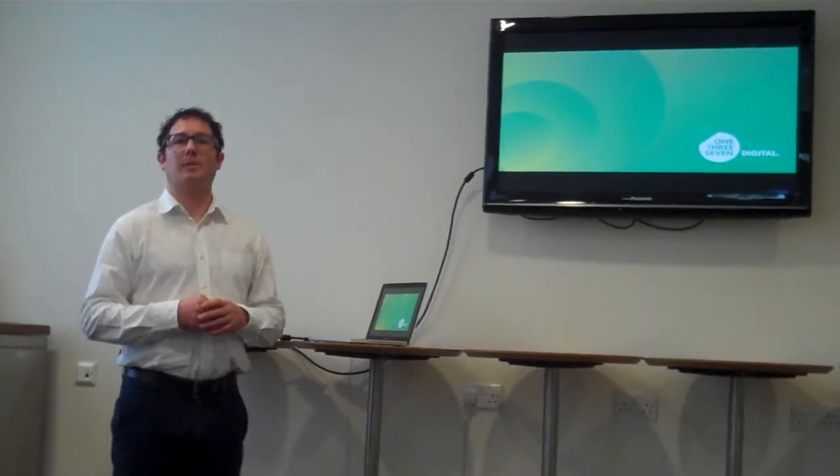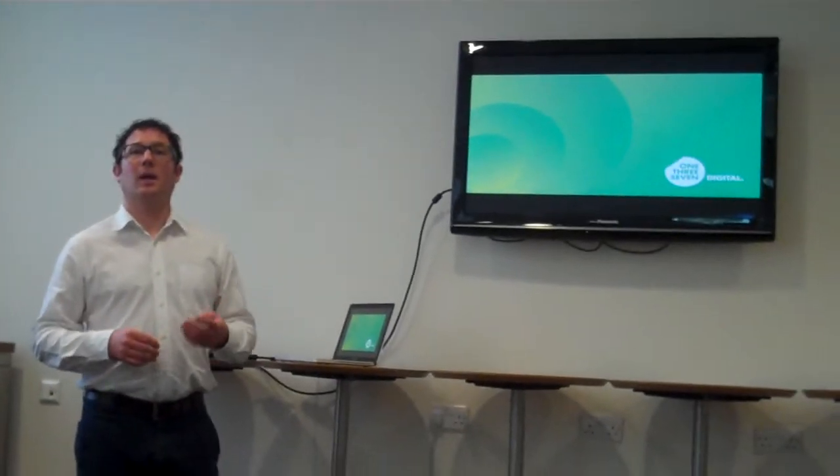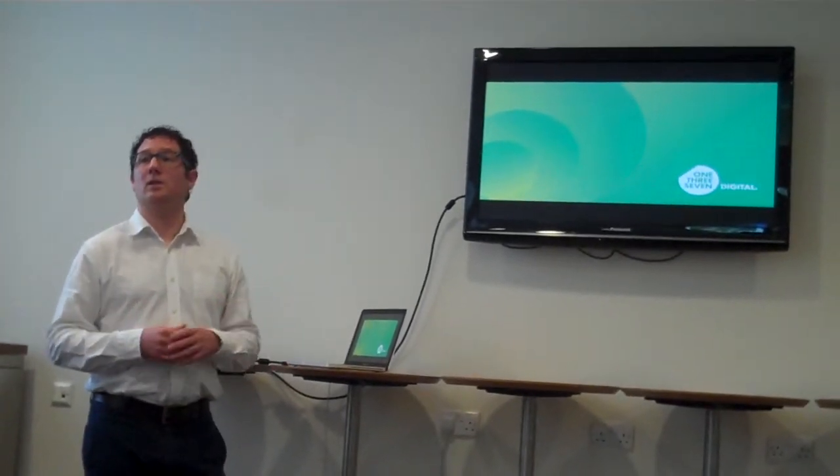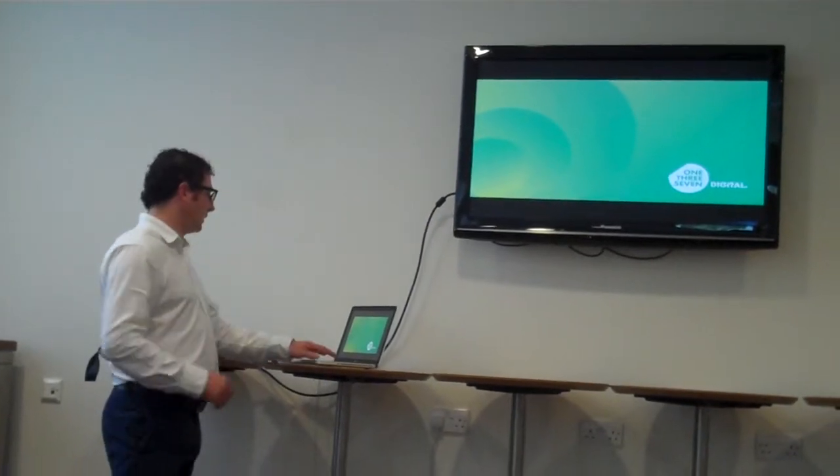Rather than talk too technical, I thought perhaps today I'd just show you some examples of some of our work, and just give you an idea of the different things that we can do, particularly for the website side of things.